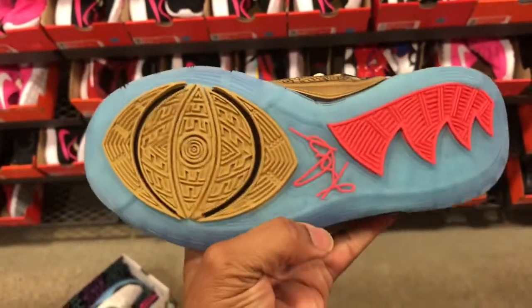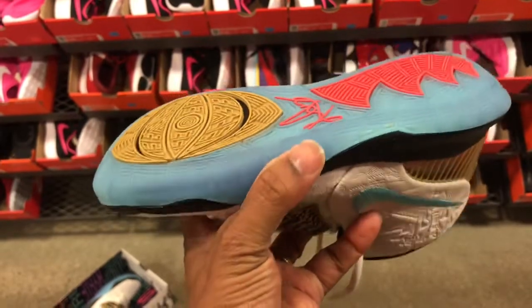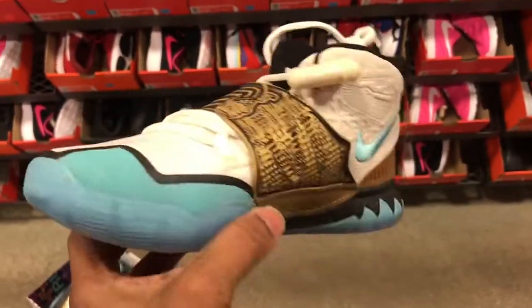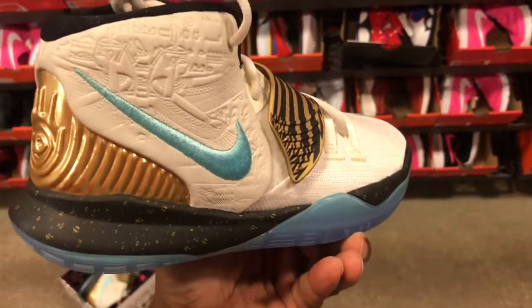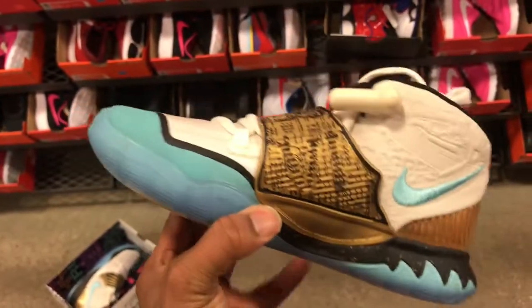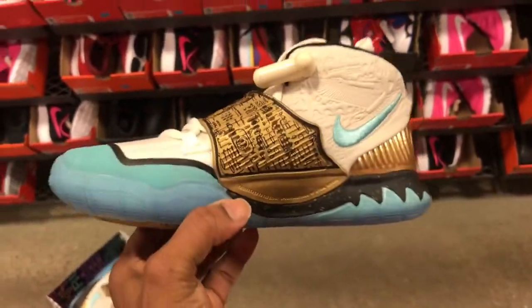One thing I can say about these Kyries — they are starting to put a lot of colors on these shoes, making them look really, really nice. Looking forward to the Bruce Lee Kyrie that's supposed to be releasing soon, and of course the Black History Month Kyrie.